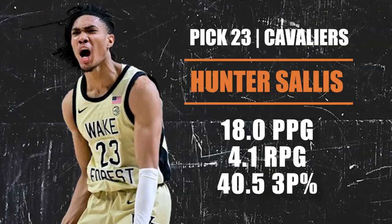Pick number 23 going to the Cleveland Cavaliers — they are selecting Hunter Sallis, a 6'5" guard from Wake Forest. He played a couple of years at Gonzaga without making much of a mark, but since transferring to Wake Forest he has had a really solid season. He's a smooth guard with a lanky frame, good quickness, great handles, a good scorer from the wing, excels in transition, and is a decent defender. A nice developmental piece for Cleveland.